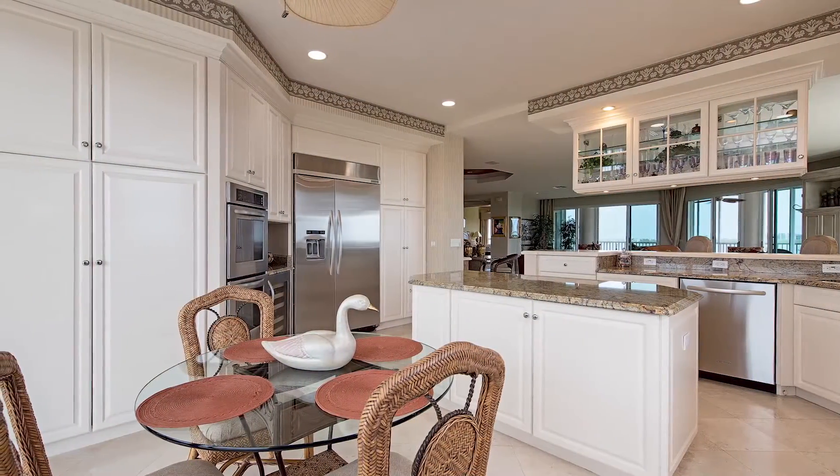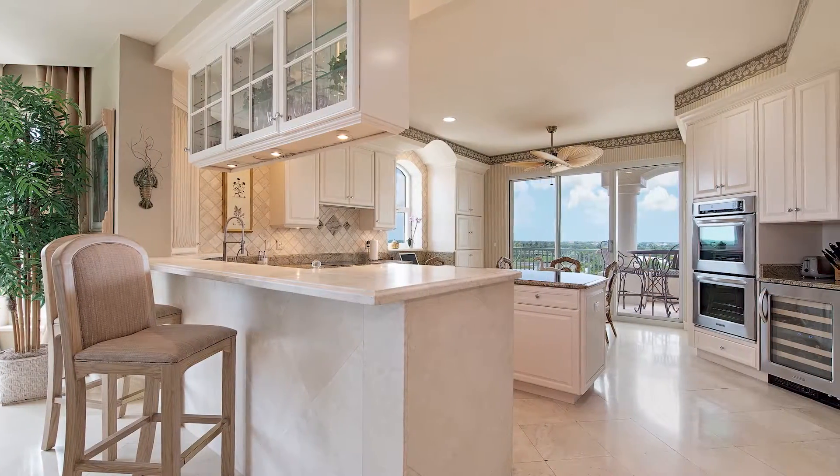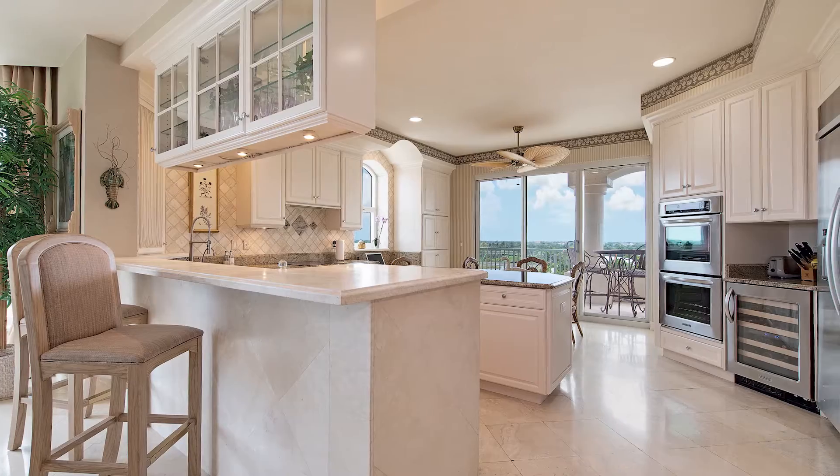Bring out the cook in you and enjoy this lovely kitchen with breakfast bar, separate island, stainless steel appliances, double ovens, a wine cooler, and much more.